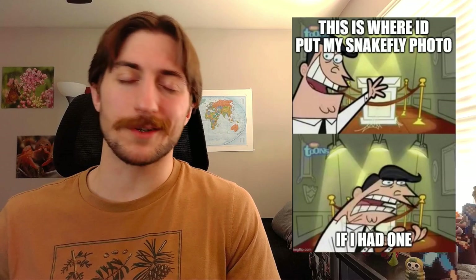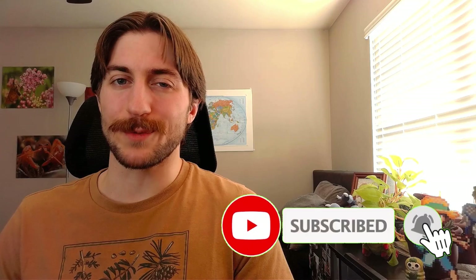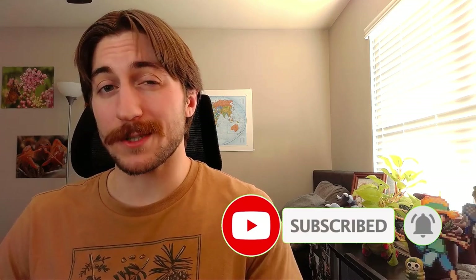Overall, snakeflies are a pretty rare find, and definitely one worth taking a photo of if you come across one. This is the first order we've covered that I personally have never seen face to face, and consequently don't have any photos of. I have to cut myself a little slack though, because I live and grew up on the east coast — the nearest snakefly is like a thousand miles away. Thank you all so much for listening, and remember to like and subscribe to keep up to date with future orders. If you have any favorite species from this group or any fun Raphidioptera facts I didn't cover, please leave them in the comments below — I would love to hear about them.